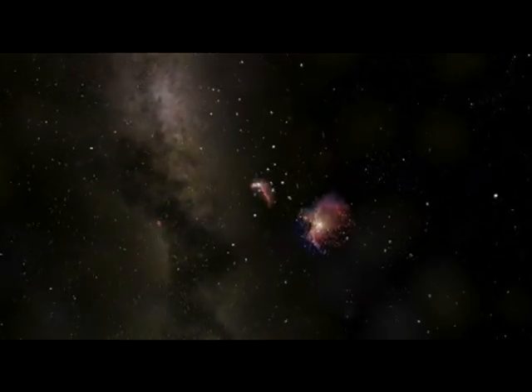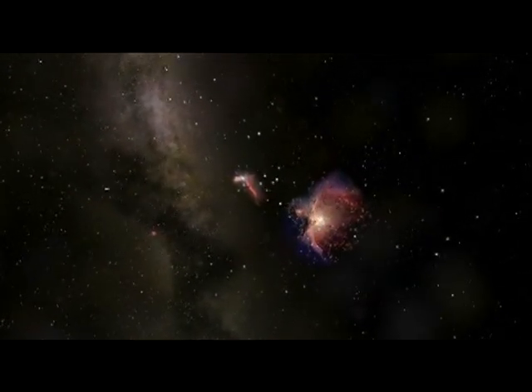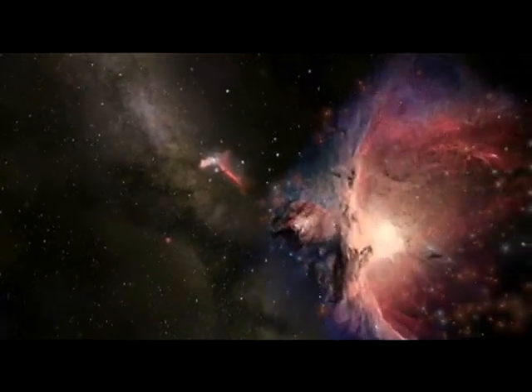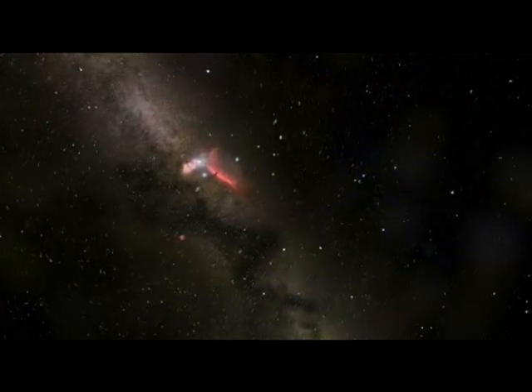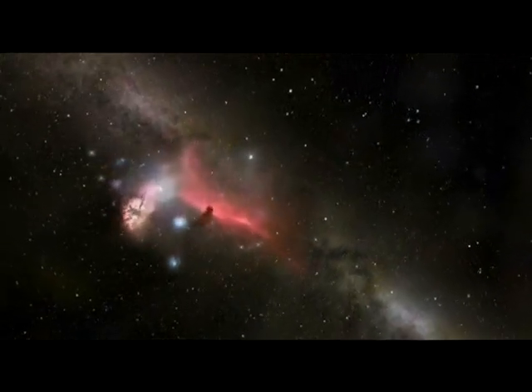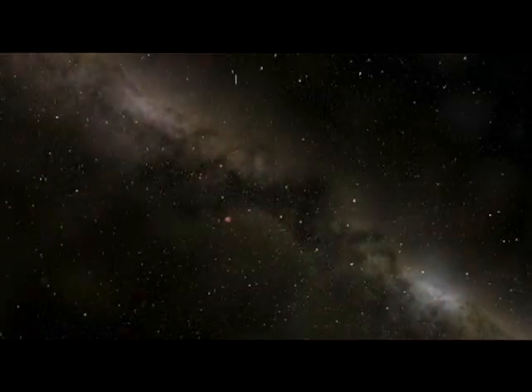In the great Orion Nebula, massive luminous young stars light up the dust and gas for 10 light-years around. In the Horsehead Nebula, a dense knot of dust is silhouetted against red glowing hydrogen gas.